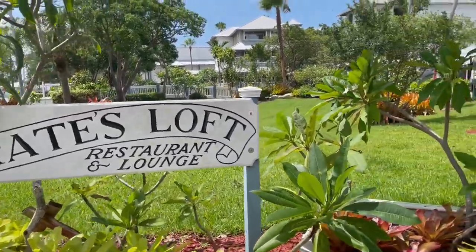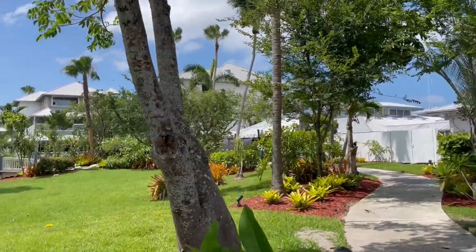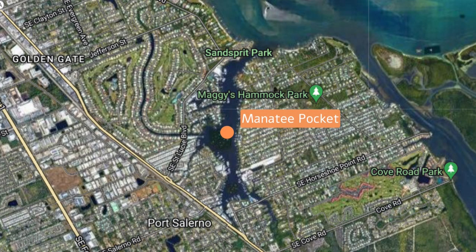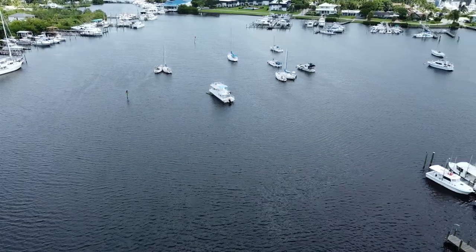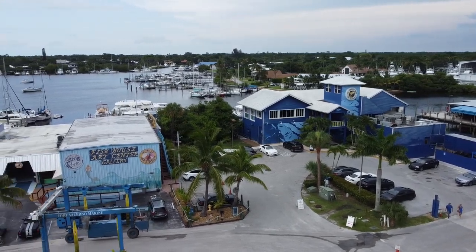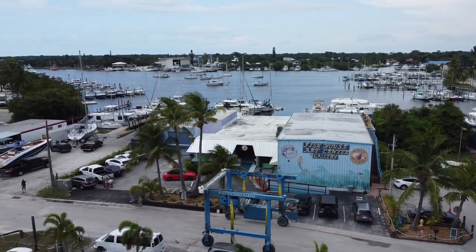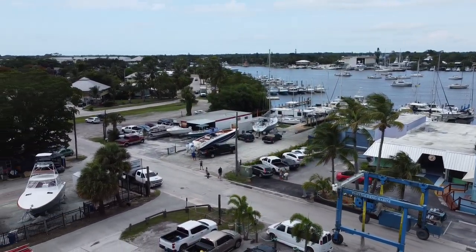Situated on the Manatee Pocket, Pirates Cove Resort and Marina is home to the largest fishing fleet on the Treasure Coast and well known for their fishing tournament. The Manatee Pocket is considered the heart of Port Salerno, an inland bay that offers protection from where the St. Lucie River, Indian River, and Atlantic Ocean meet. Lined with fishing charters, marinas, boatyards and restaurants, the Manatee Pocket is where you will find small town charm with easy access to the world's best fishing waters.